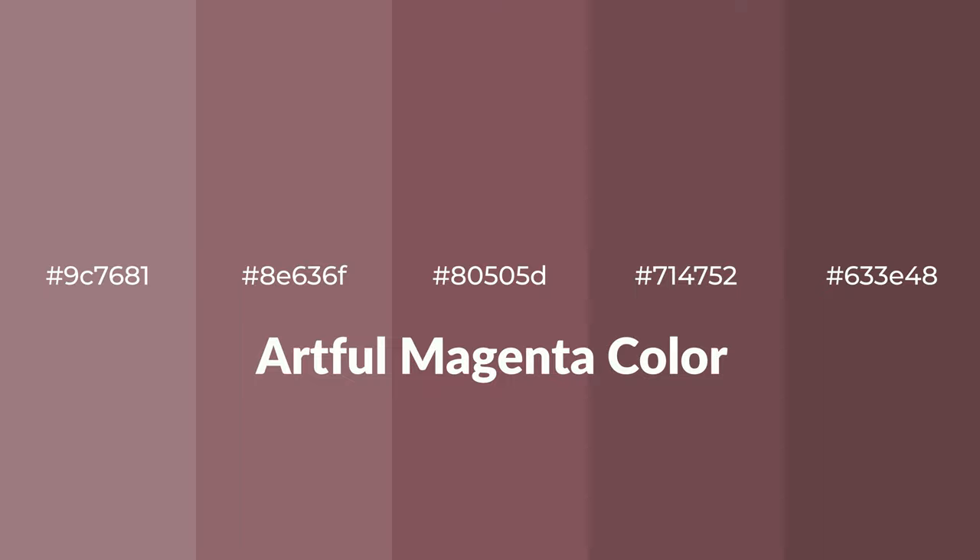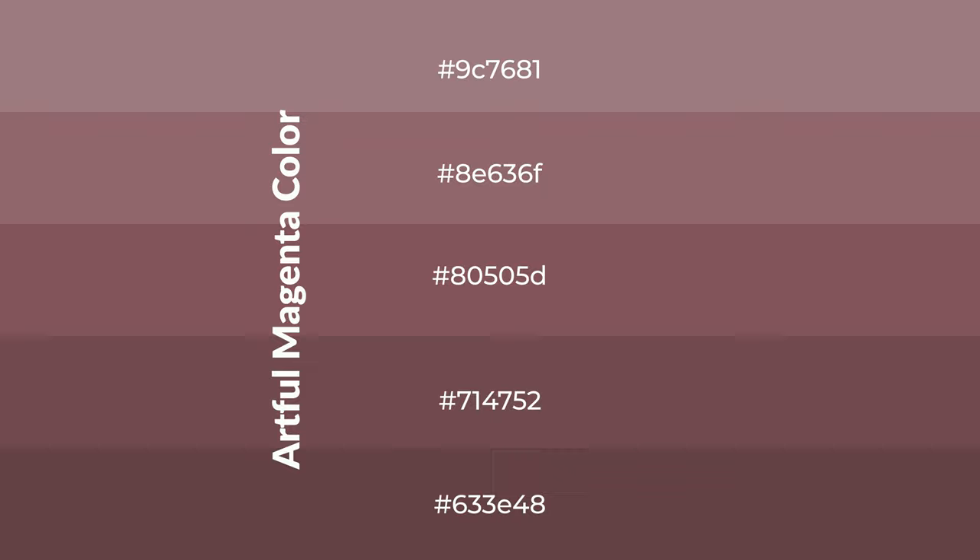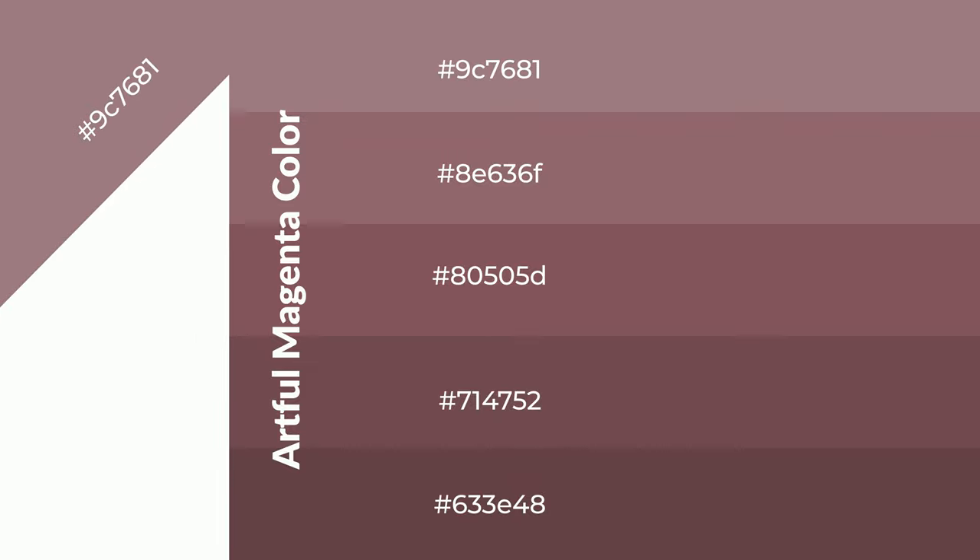Warm shades of artful magenta color with violet hue for your next project. To generate tints of a color, we add white to the color — tints create light and exquisite emotions. To generate shades of a color, we add black to the color, and it is used in patterns, 3D effects, and layers. Shades create depth and drama.